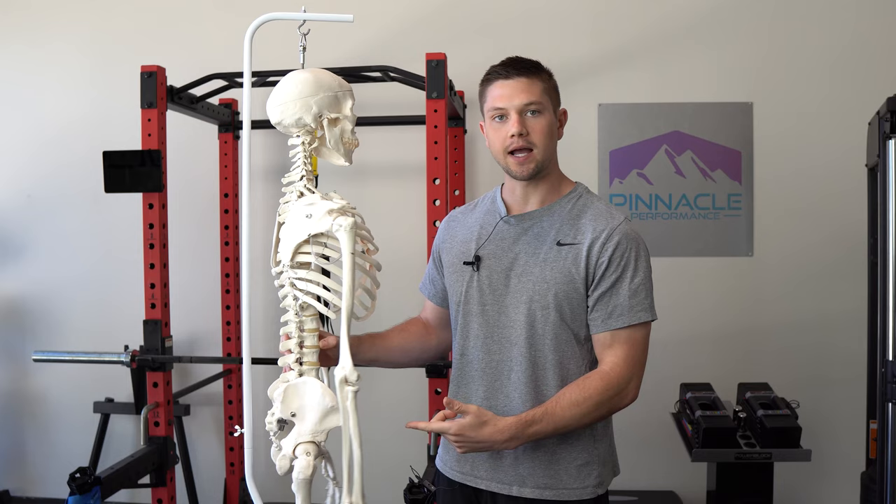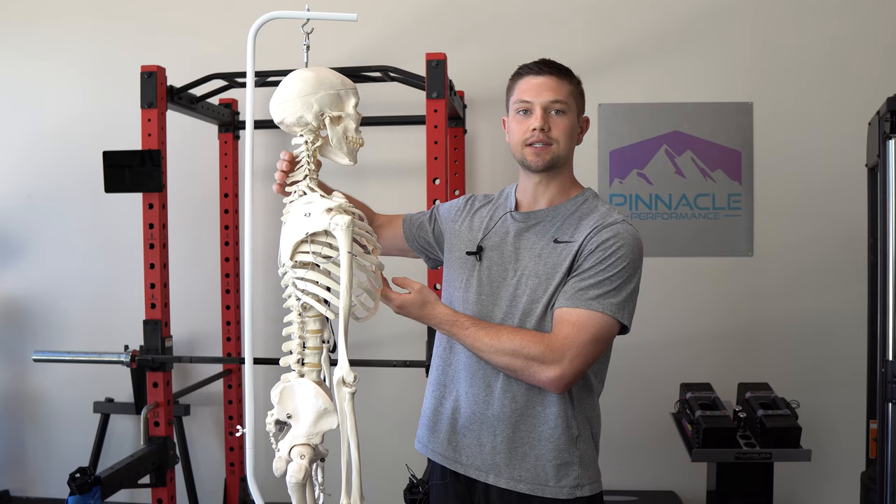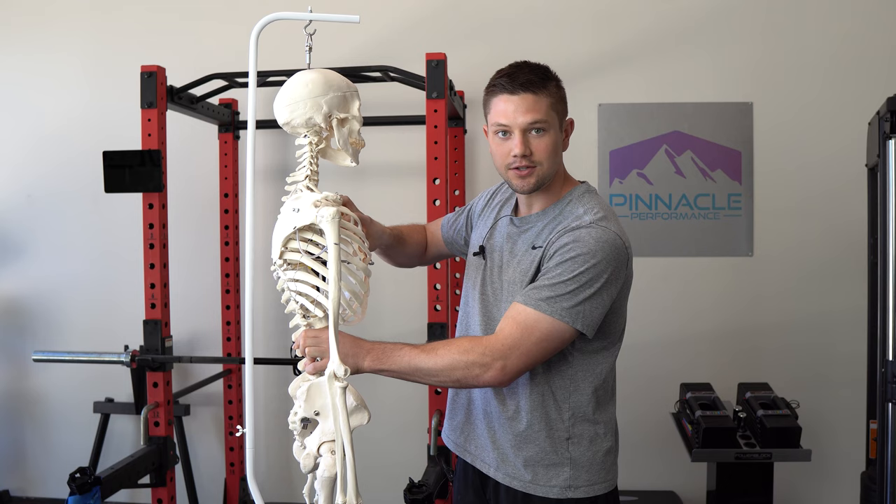The normal human spine curve has a degree of extension at the lumbar spine, a degree of flexion or kyphosis at the thoracic spine, and also a little bit of extension at the cervical spine. But what happens when we have a very rounded upper back, and how does that feed into the rest of our body? That's what we're going to talk about.